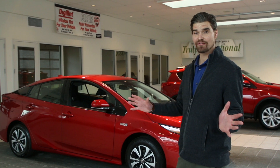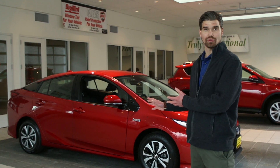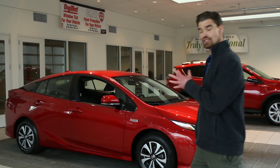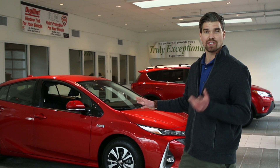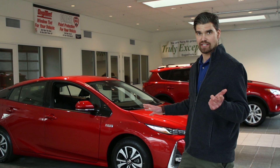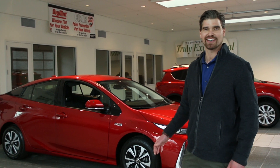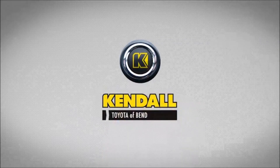One last thing before I go — it's pretty standard on all of our Toyota vehicles, especially going into the 2018 season, is Toyota Safety Sense. I'm going to go into depth on my next video, so be sure to check that out. Thanks for watching, come down for a test drive, and don't forget to ask for me. Kendall — let's start something great.